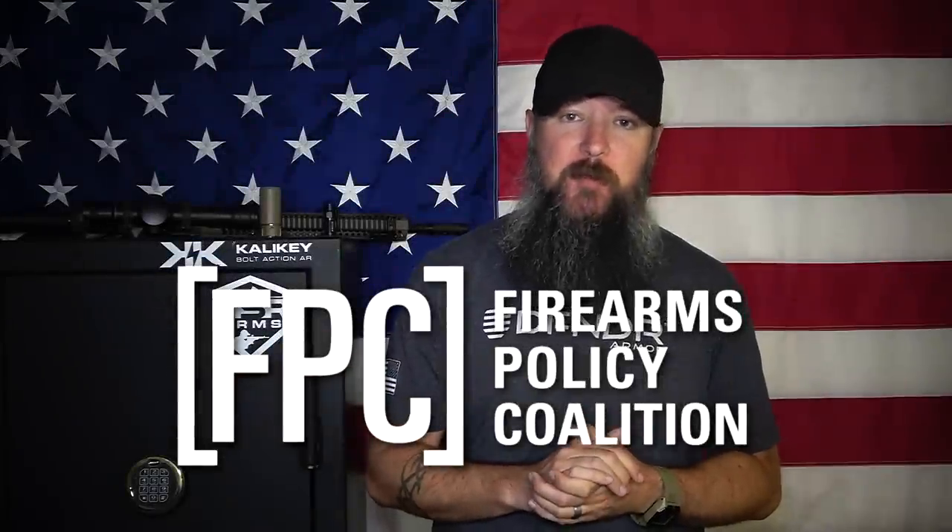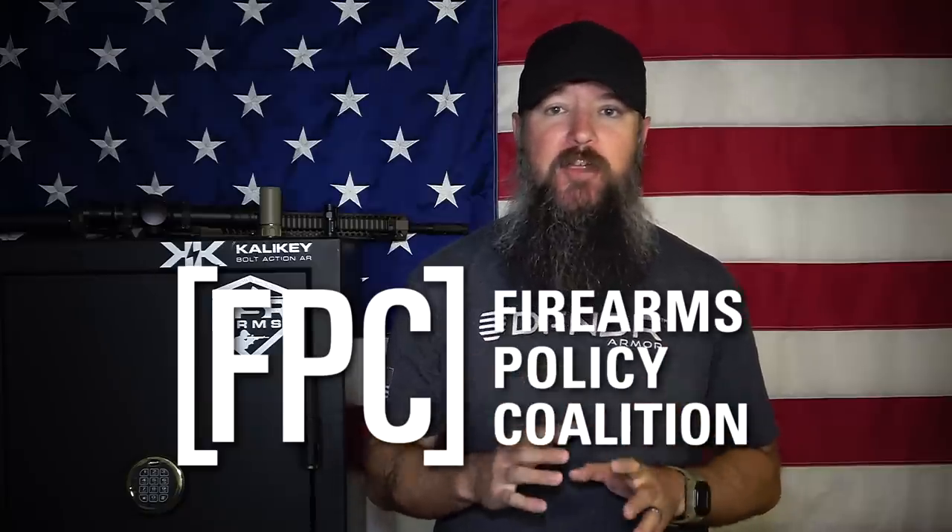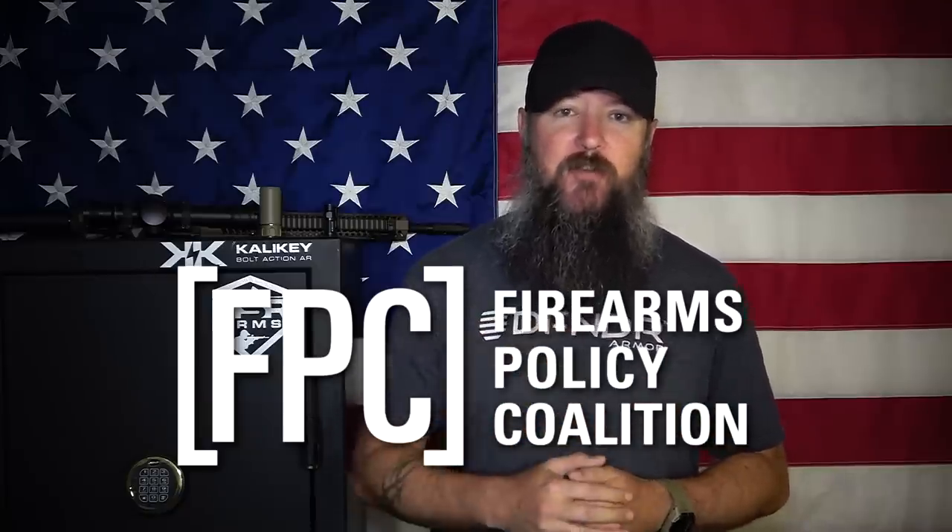This channel is proud to be supported by the Firearms Policy Coalition. Make sure you check that link down in the description box, become a member, and join other fellow like-minded patriots in fighting for our rights.